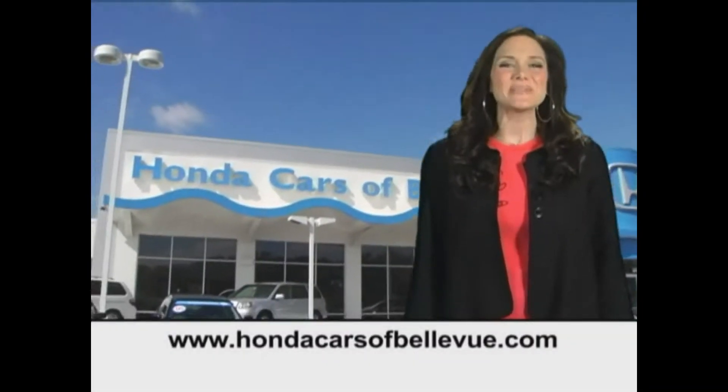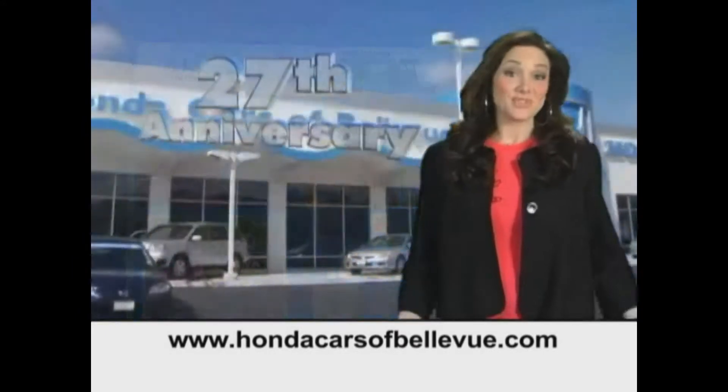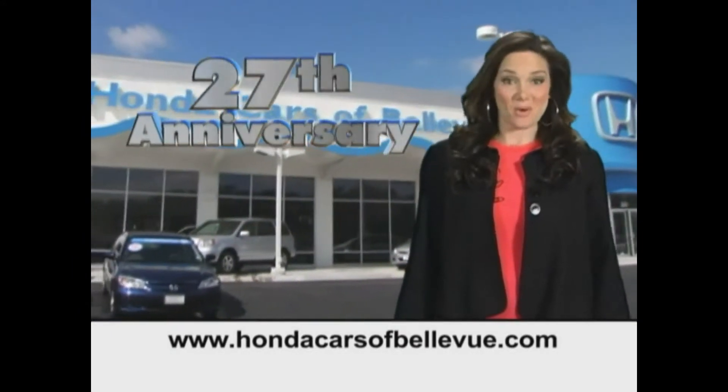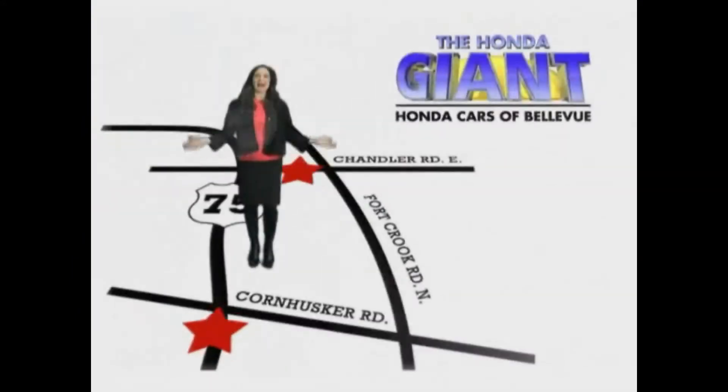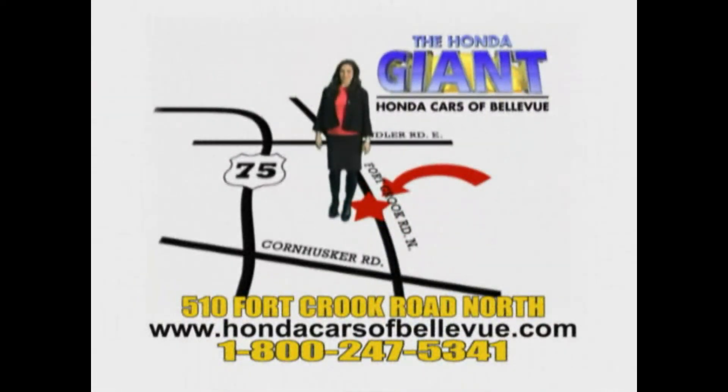Thanks Brian. Find this and many more quality pre-owned vehicles at HondaCarsOfBellevue.com. Serving the heartland for 27 years, one happy Honda customer at a time. Honda Cars of Bellevue — one small step off Kennedy Freeway, one giant Honda savings store.